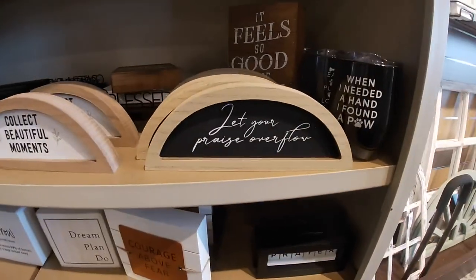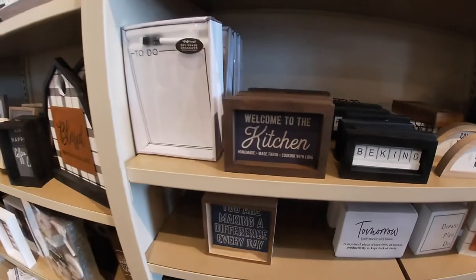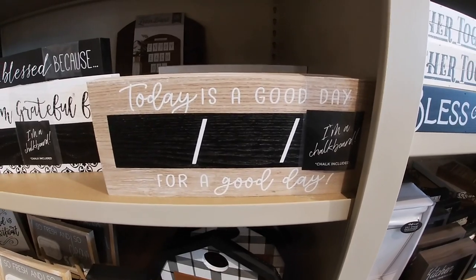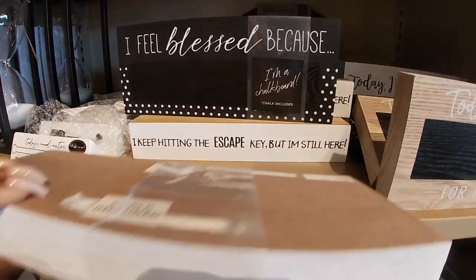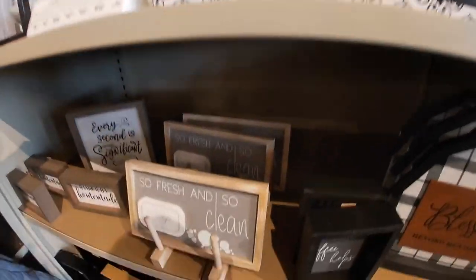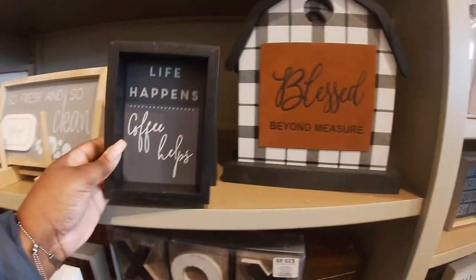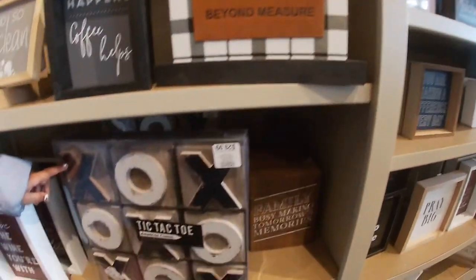And all these pretty signs — 'let your praise overflow,' 'collect beautiful moments,' 'be kind.' Oh these are really cute — 'today is a good day,' I'm a chalkboard. 'Today is a good day for a good day,' 'today I'm grateful for' — these are $10. 'So fresh and so clean' soap. 'Life happens coffee helps' — $6.99. 'Bless this mess' — $16.99. A cactus for $30.